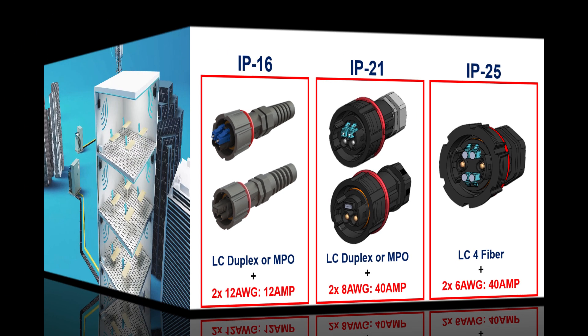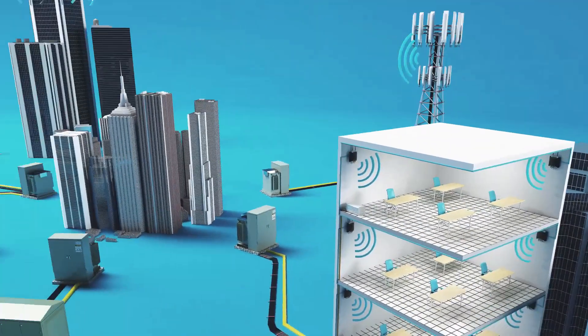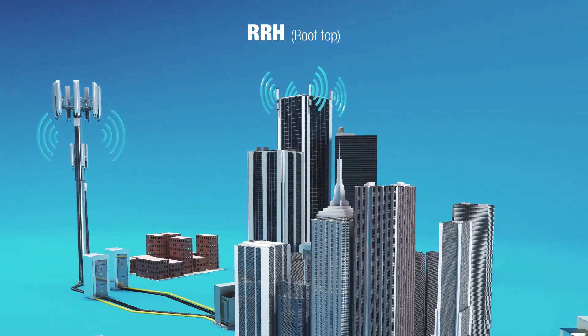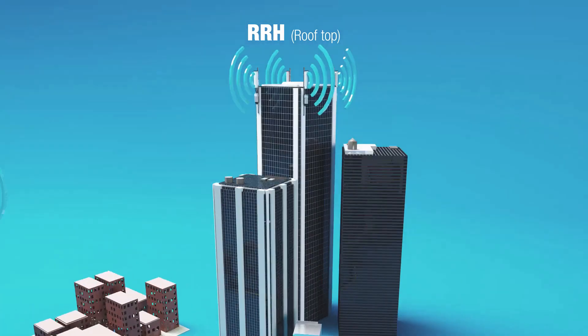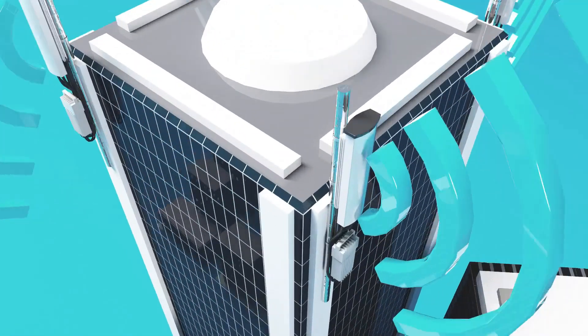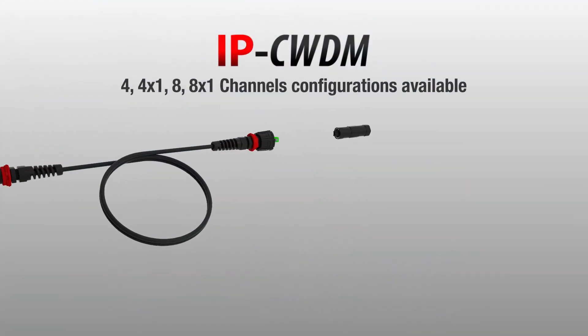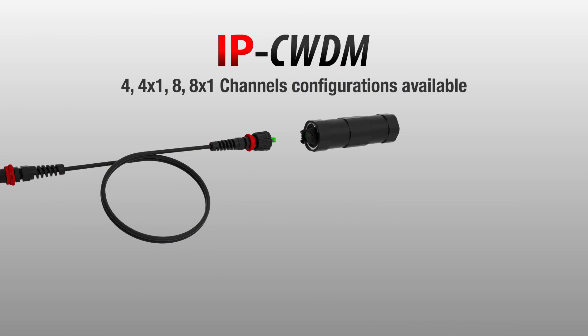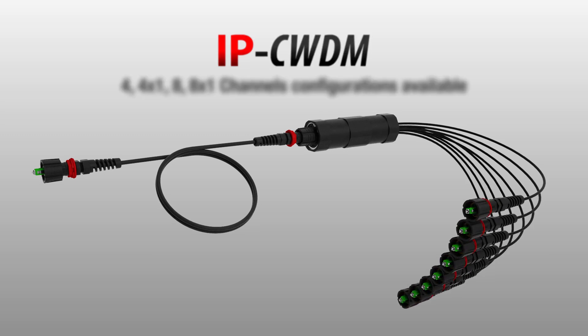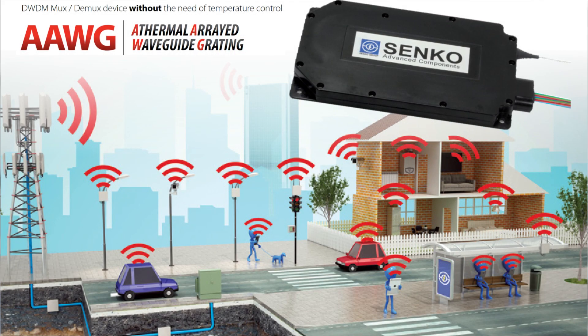With 5G, there's a need for higher bandwidth. What does Senko have available for this? To support increasing demand for 5G, mobile network operators need to either deploy more fibers or add more bandwidth. Senko's WDM IP plug-and-play kit would be the ideal solution for easy installation while saving space. We also offer our thermal AWG technology for higher bandwidth requirements that goes up to 96 channels.